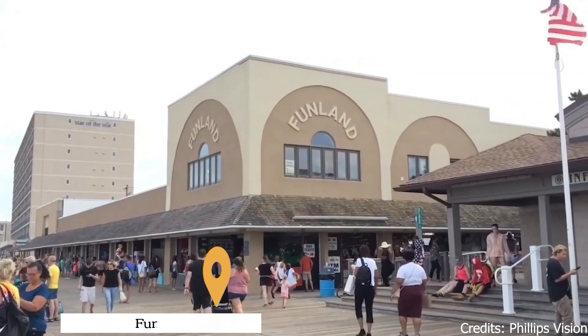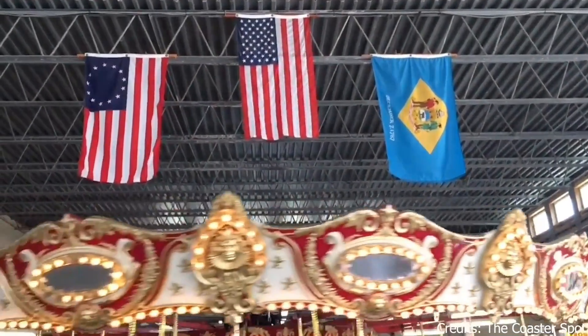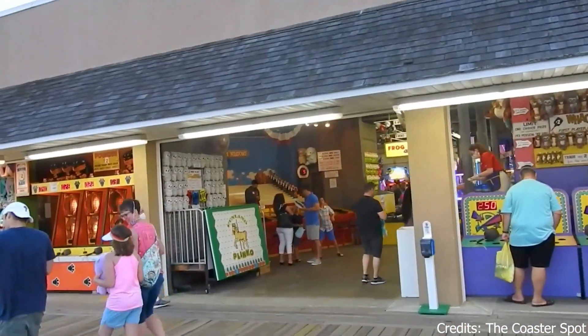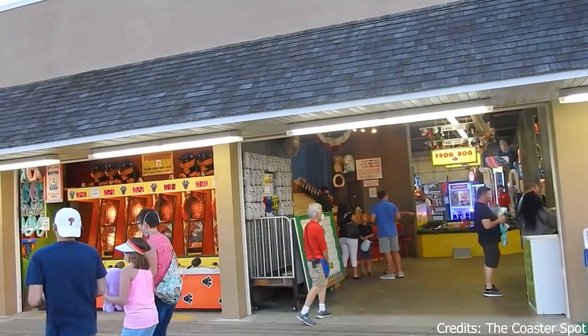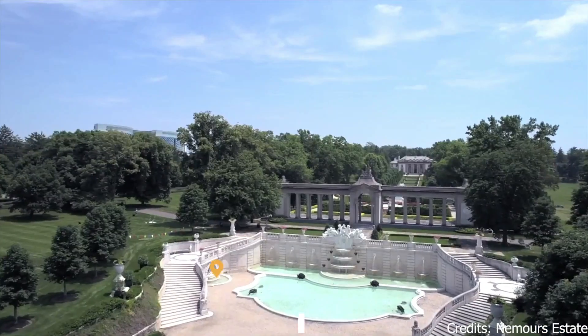At number four, we have Funland. This amusement and theme park is a great place to unwind after a day at the beach. With games like skee-ball, bumper cars, and a haunted house, Funland offers a variety of fun-filled activities for the whole family.